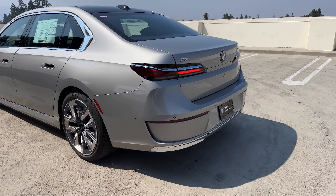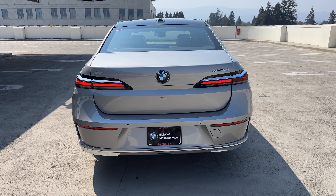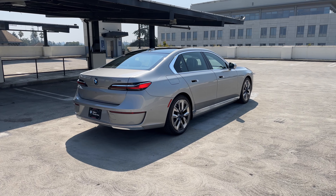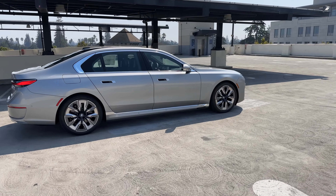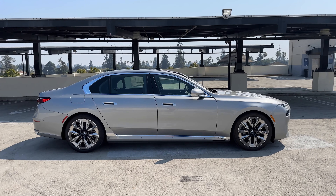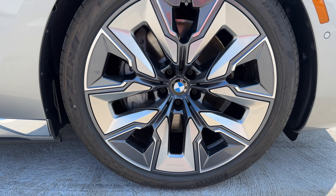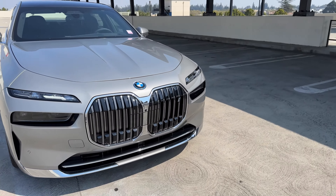Moving out back, there are lots of chrome accents on this non-M Sport version of the i7. The three-quarter rear looks pretty decent, and the side view is basically a monolithic design, which sort of carries over to the new G65 series. Worth noting, without the M Sport package, there are no caliper colors — just your default silver-ish calipers.